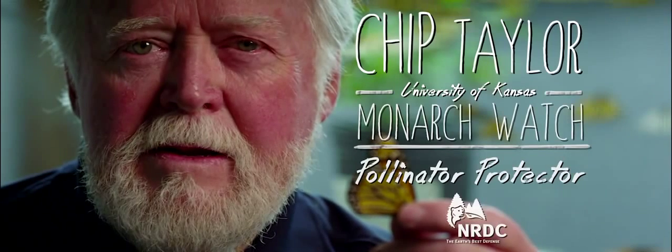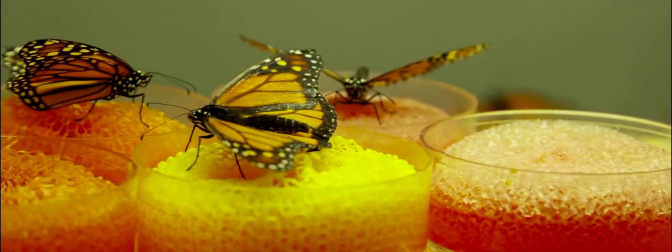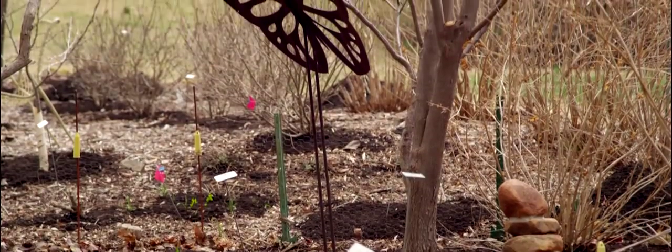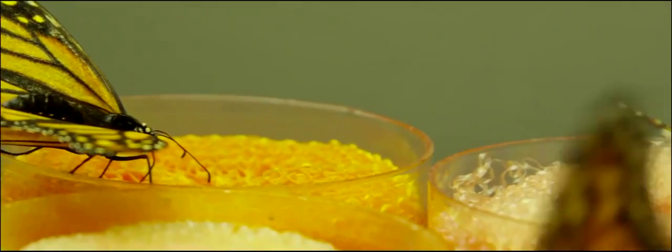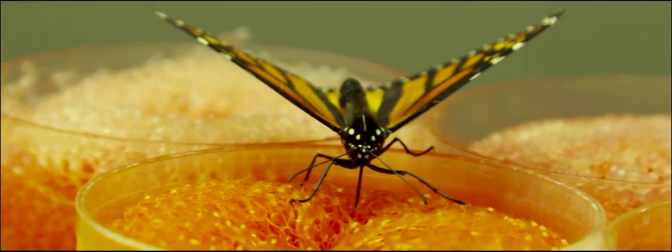Pollinator protector Chip Taylor. Beautiful and delicate, yet capable of traveling 2,800 miles from Canada to Mexico, it's no wonder the majestic monarch is the best-known butterfly species. But the number of North America's most famous butterflies has plunged to the lowest levels ever recorded, and its migration is in crisis.